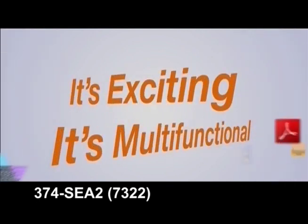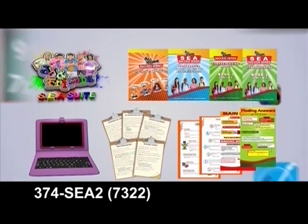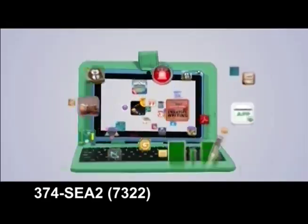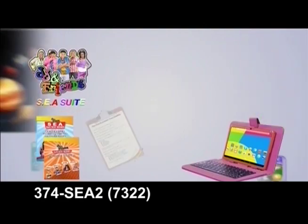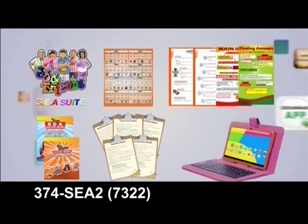It's exciting. It's multifunctional. It's the JG and Friends Interactive SEA Suite. This educational suite comprises an Android tablet preloaded with apps. You also get workbooks, checklists, and charts that will successfully prepare your child for the SEA exam.